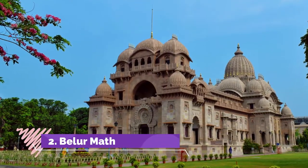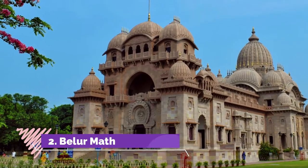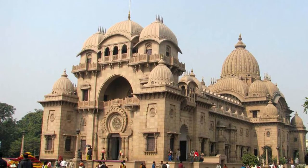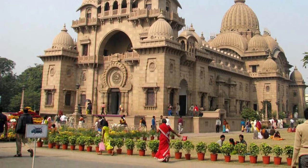Belur Math in Kolkata is the headquarters of the Ramakrishna Math and Mission. Sprawling over 40 acres of land on the west bank of the Hooghly River, it is visited by people from all over the world, irrespective of their religious beliefs.